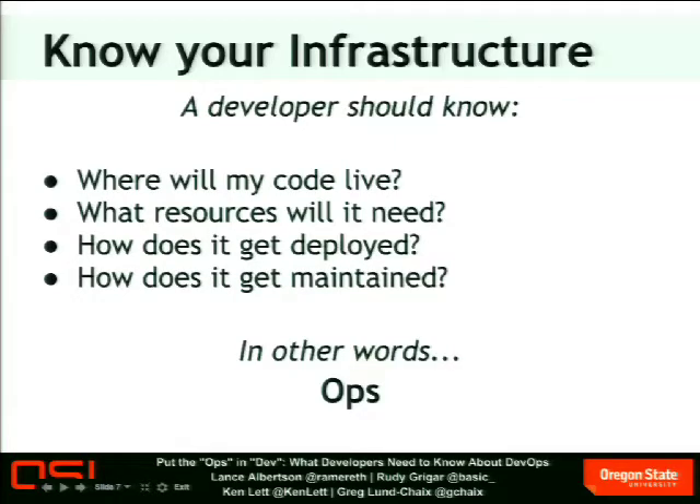You want to know where your code is going to live. You're going to want to know what resources it's going to need — memory, bandwidth, disk, things like that. You're going to want to know how it gets deployed. Is this getting deployed with a Drush script, a Puppet script? Is it something you manually have to do? Is it some hidden Perl script in a directory somewhere? And how does it get maintained? How is it going to be upgraded? Who's going to upgrade it? Are you responsible for upgrading? Is it going to automatically upgrade from a particular Git branch when you update that Git branch? It would be good to know that before you commit. In other words, you need to know about operations, or ops for short.